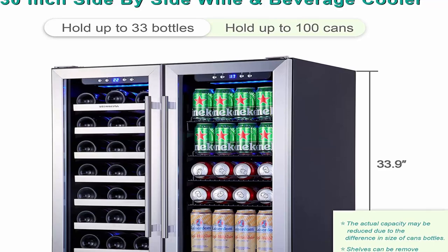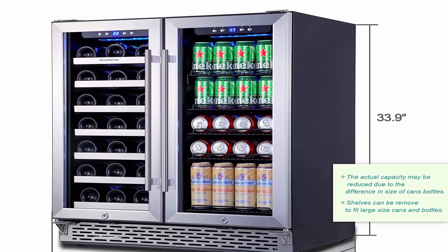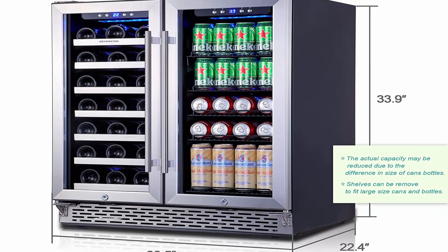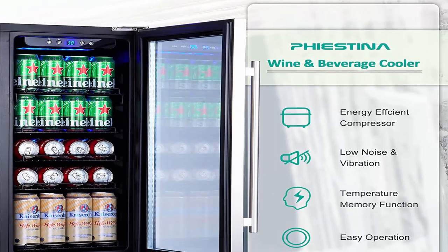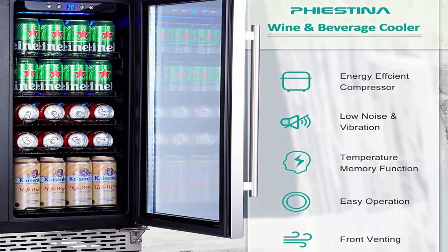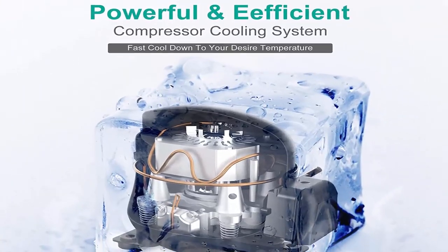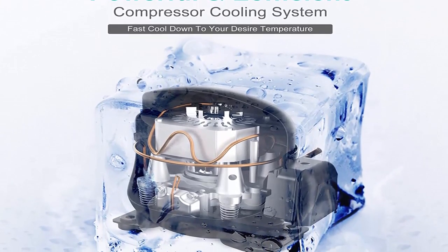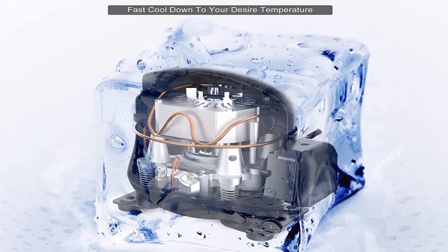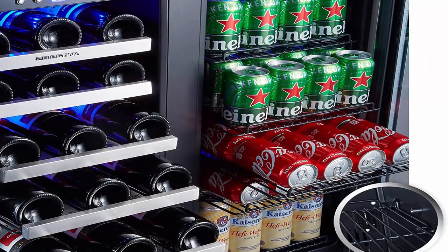For personal and professional use, combining sleek craftsmanship, easy-to-grip handles, and ergonomic design, this beverage cooler is ideal for personal and professional use. Great for home, minibars, hotels, office, kitchen counter, wine cellar, or used as a freestanding unit. It only takes 30.5" W x 33.9" H x 22.4" D of your space.